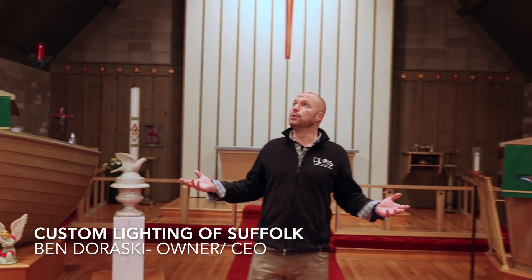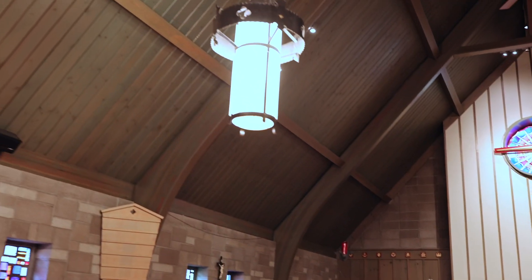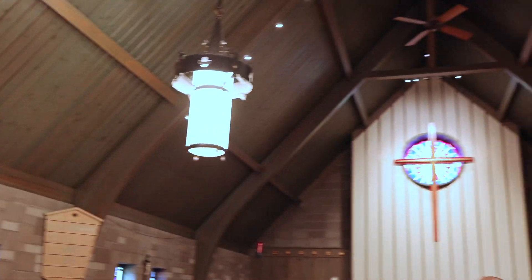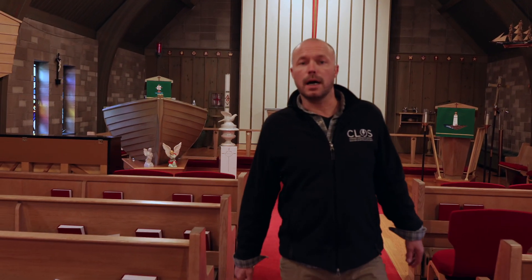The fixtures are beautiful old fixtures, but they had CFL bulbs — compact fluorescents — in them. The bulbs that were here were inefficient and non-dimmable, because CFLs either didn't dim at all, or if they did dim, they dimmed horrifically.